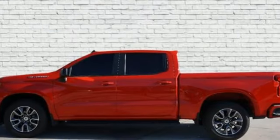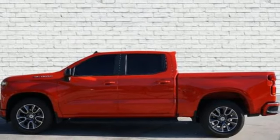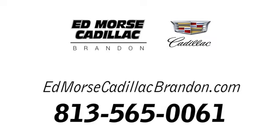Performance. Value. Durability. Chevy. Hurry in today and see it for yourself. Call us today at 813-565-0061.